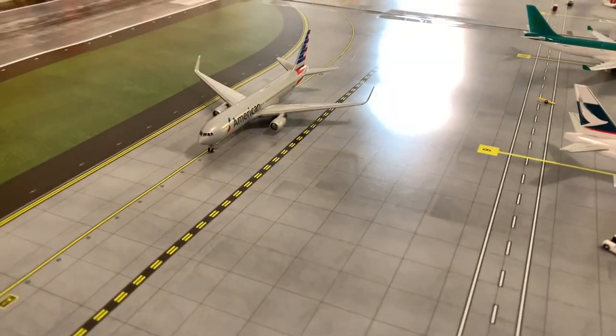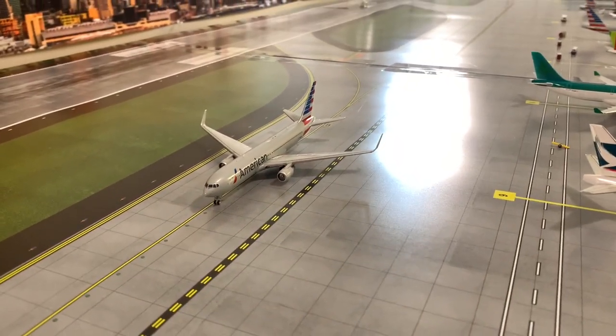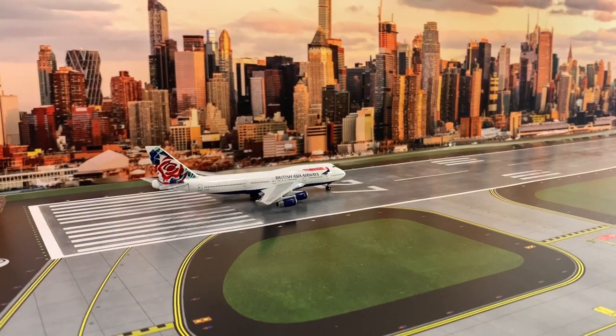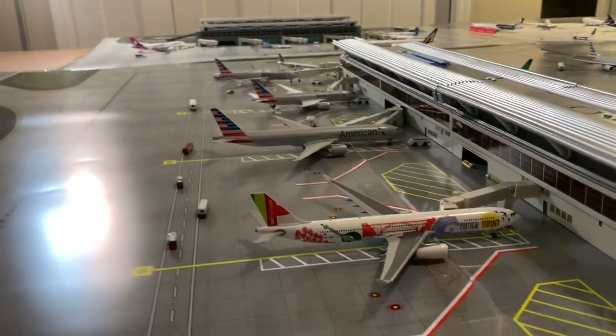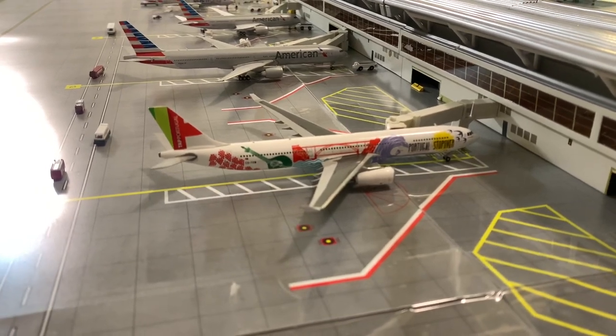Going back over here, we have an American 767-300 taxiing out to Miami. Then a British Airways 747-400 in the Roastail livery heading out to London Heathrow. Back over here we have a TAP Portugal A330-300 getting ready for its flight out to Lisbon.